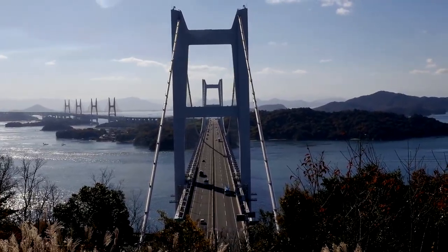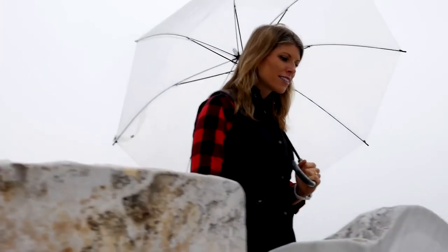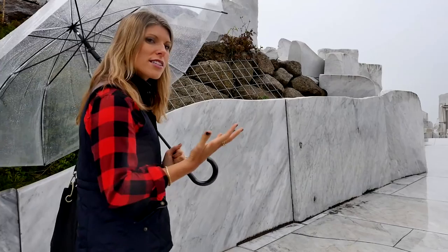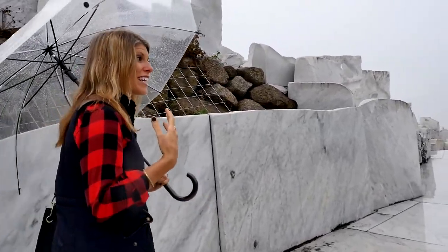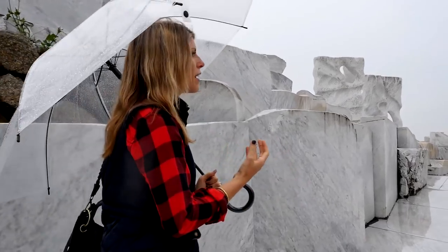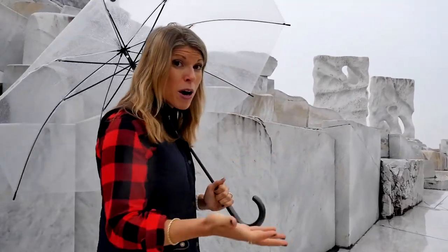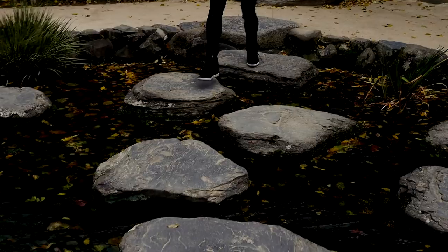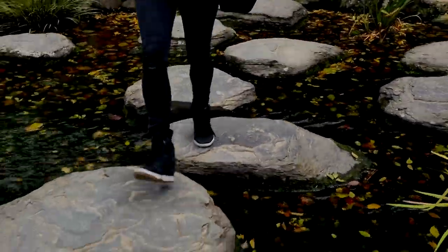On the more modern end, the Seto Bridge is just as famous for its construction. This bridge is actually six connecting bridges that span five of the Seto islands. I'd recommend walking up Mount Washuzan for the most impressive views. The bridge behind me has a road on top and a train track on the bottom, making it the longest two-tiered bridge in the whole world.